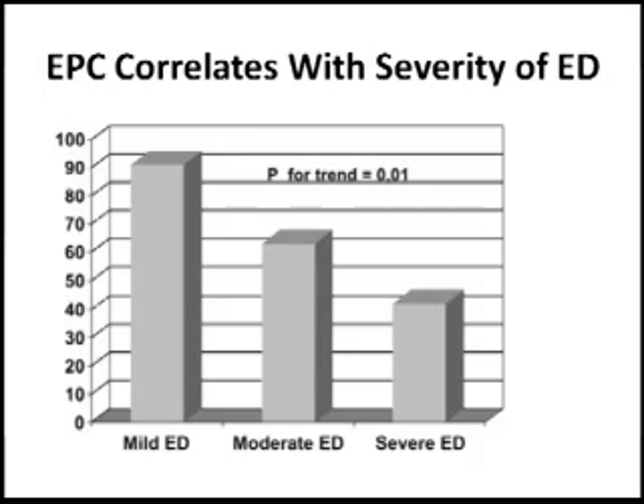When you analyze the data and look at the degrees of severity of erectile dysfunction, you can see that the patients having the highest degree of erectile dysfunction actually had the lowest number of circulating endothelial progenitor cells. This essentially provides a clue that there is an association between the number of circulating endothelial progenitor cells and erectile function — the higher the number of circulating endothelial cells, the lower the possibility of cardiovascular diseases occurring.